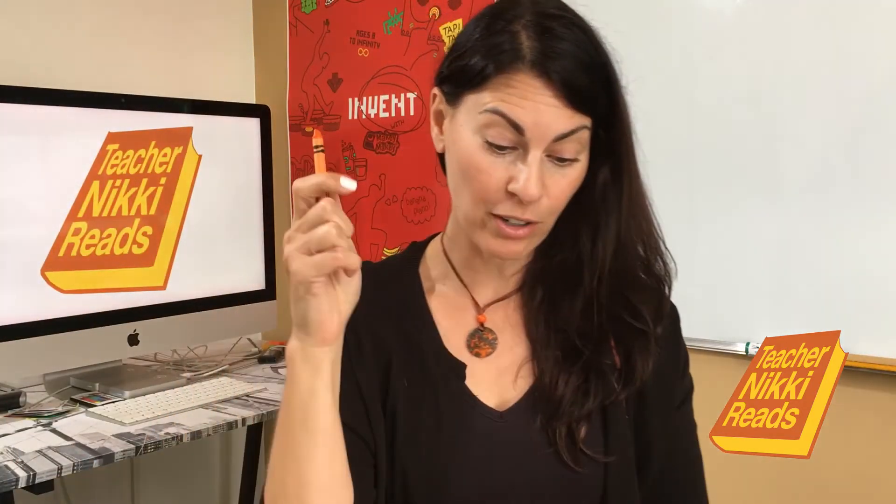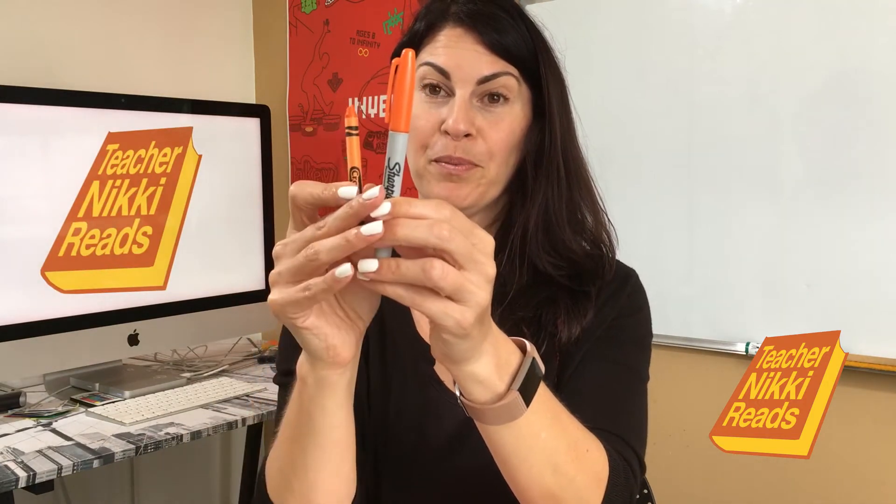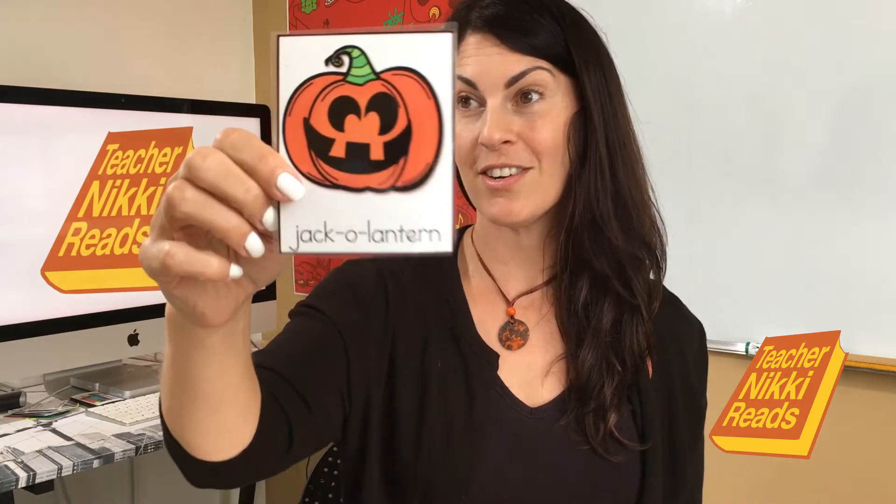I have my orange crayon. I have an orange marker. The cap to my glue is orange. This jack-o-lantern is orange. And these oranges are orange.